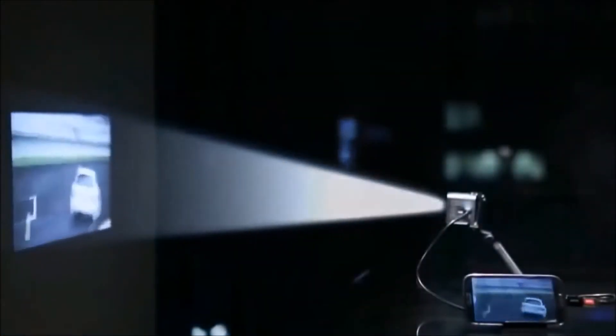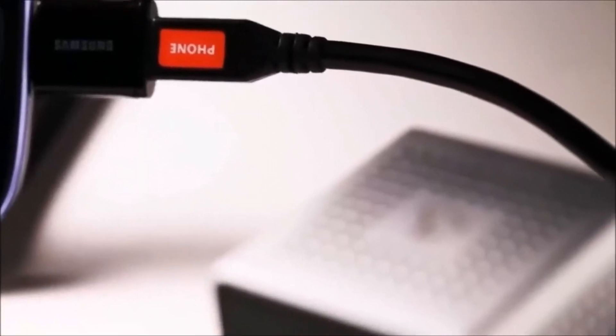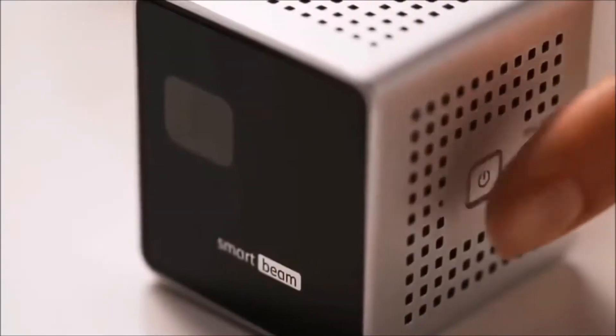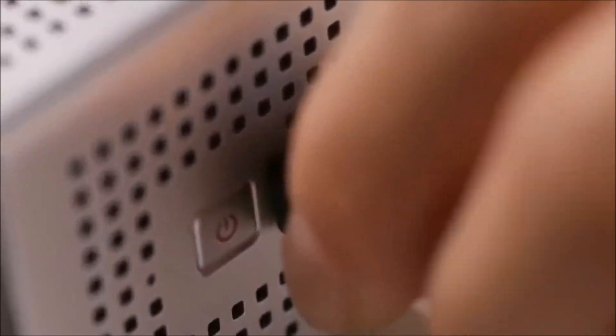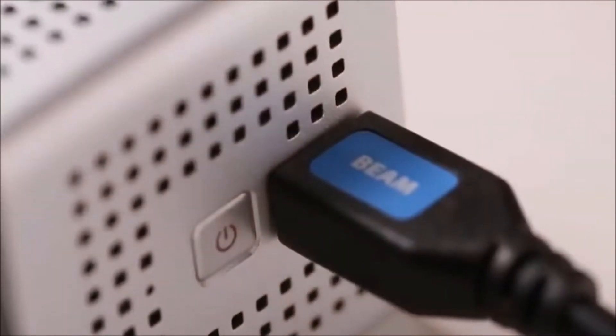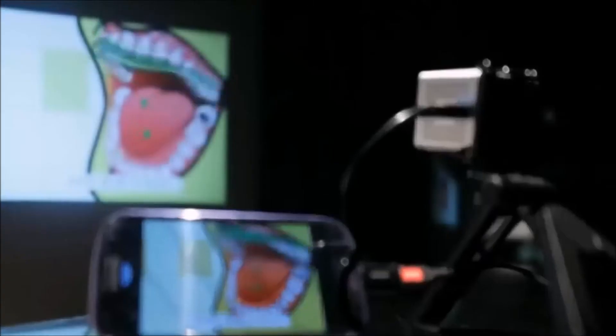Grand and spectacular screen images from a tiny 4.5 centimeter cube. Smart Beam is an incredibly simple to use personal projector that works with your mobile devices. Just press the power button on the right, connect it to your smartphone, and you're all ready to go. Smart Beam automatically traces a video from your smartphone and projects it on the screen through the lens in front.